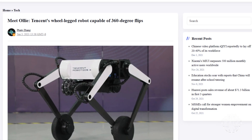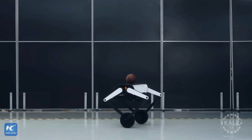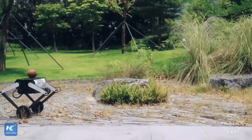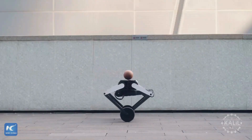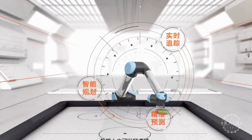Tencent's third-generation robot, Ali, could perform complex tasks like 360-degree flips and adjusted its height to stabilize itself on uneven ground. Fourth-generation iterations focused on improving AI and autonomous control.